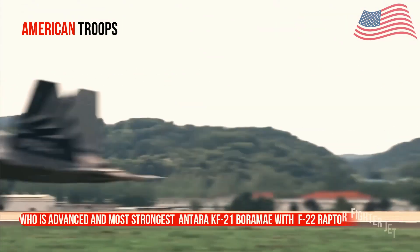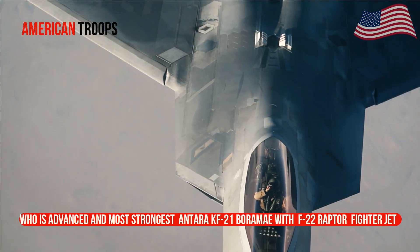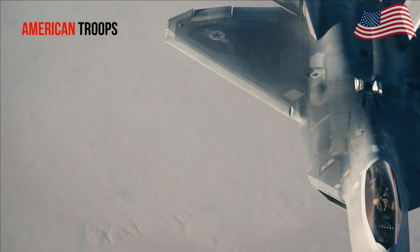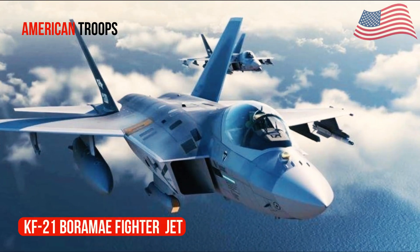Who is more advanced and stronger: the KF-21 Borama versus the Lockheed Martin F-22 Raptor fighter jet?